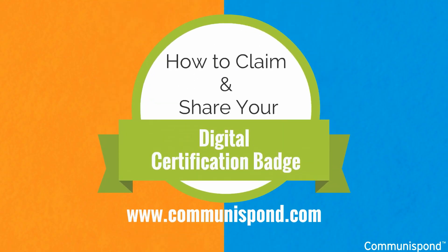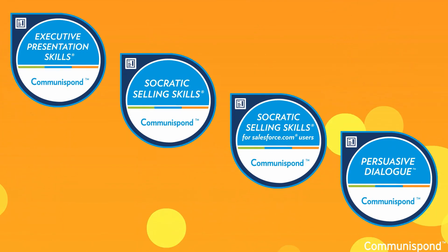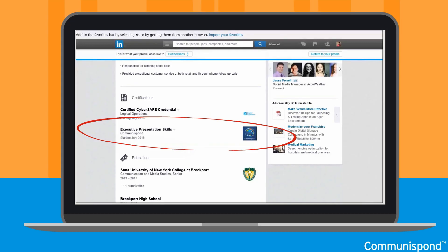How to claim your digital certification badge and post it to your LinkedIn profile. Once you take and successfully complete one of the four Communispond programs, you will be eligible to claim a personalized certification badge that can be shared to your LinkedIn profile. To share your achievement, just follow these simple steps.